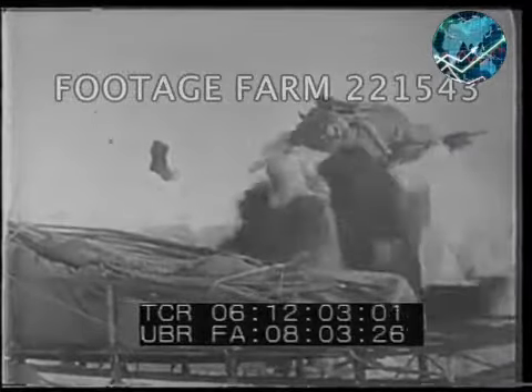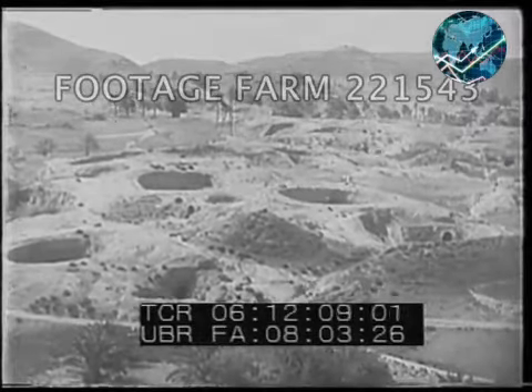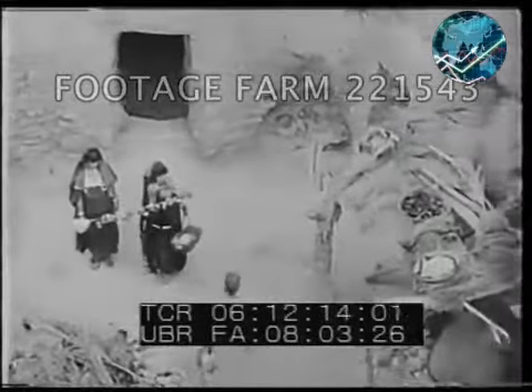But in the frozen north, snow is the only building material — hence the Eskimo igloo. While these are just holes in the ground to us, they are home sweet home to some desert dwellers, for this is the way some Arabian tribes live.